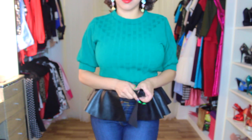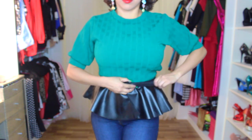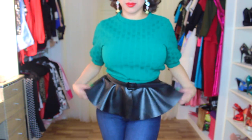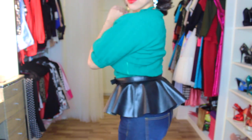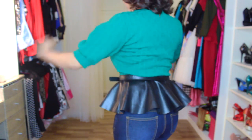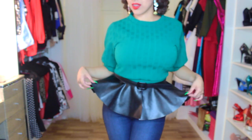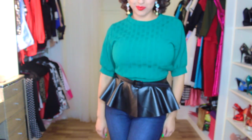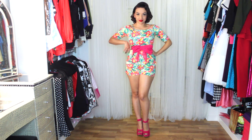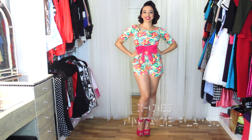Now this next item totally does not go with what I'm wearing but I didn't have anything at the moment that matched it, so I just really wanted to show you how it works. It's this peplum that I got from Choice and what you can pretty much do is wear just a basic straight black dress, add the peplum over it, and it looks like you have a cute peplum dress on. I love this item.